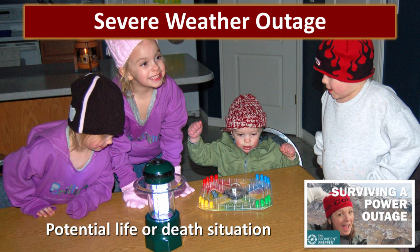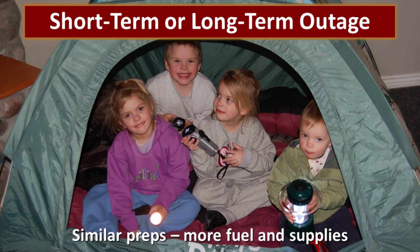Now our family is kind of crazy. Those of you who follow us know that we do crazy experiments. One of the first experiments we did was to turn off our power in January when our kids were just small. There is a YouTube video explaining exactly what we learned and what we did during that power outage — just look up on YouTube 'how to survive a winter power outage.' Whether we're talking about a short-term or a long-term outage, the situation is very similar. The difference is if it's going to be long-term, you need to prepare with additional fuel and supplies.